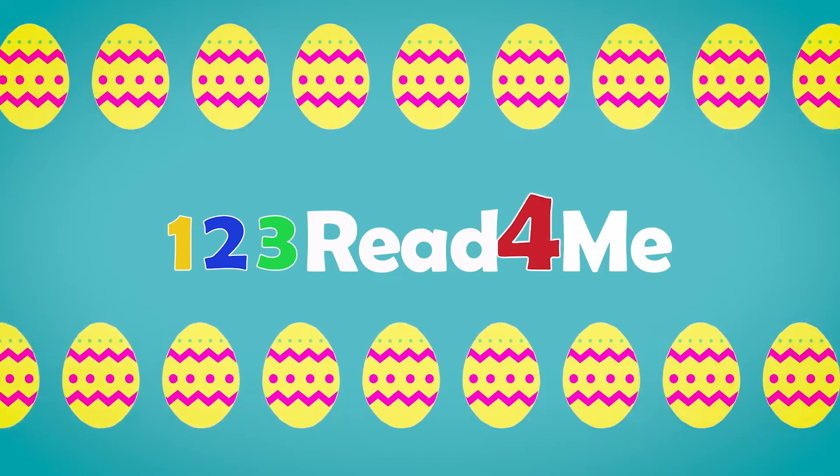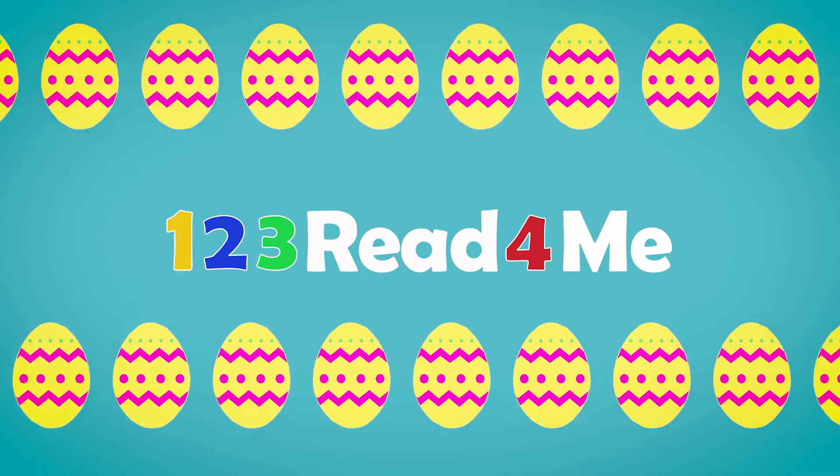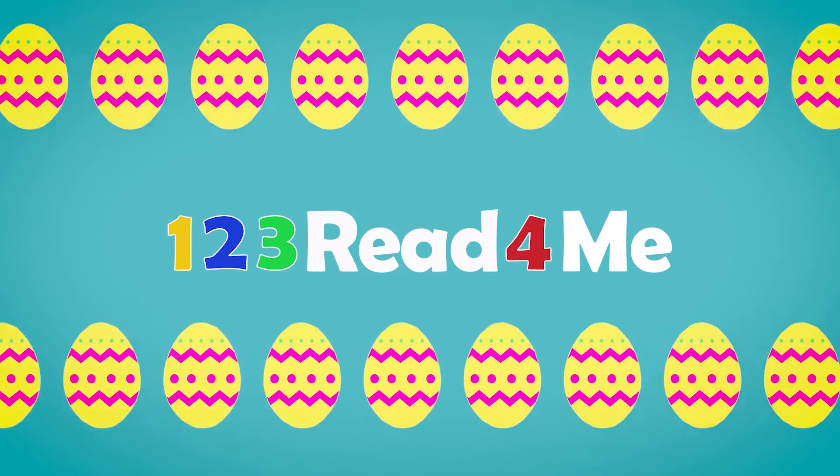One, two, three, read for me, story time has just begun. One, two, three, read for me, reading books is fun.